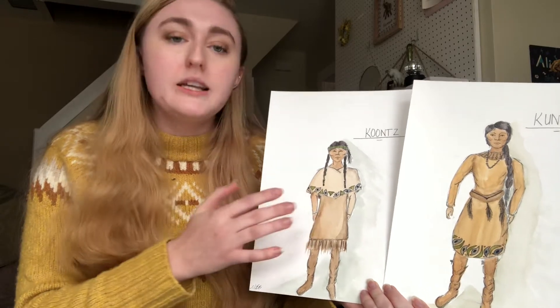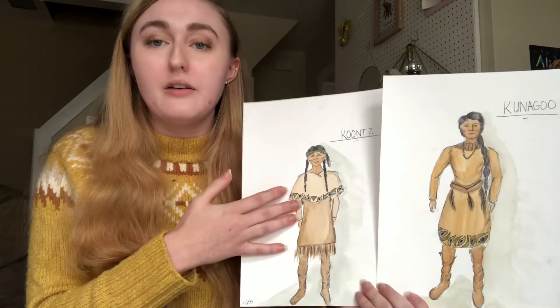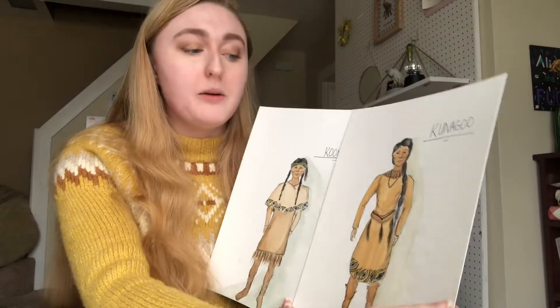They have symbols on their clothing that depict what tribe they are from. I chose green and blue, very earthy colors. And one of the symbols is of a raven's eye, as I found in my research with the Alaskan art.